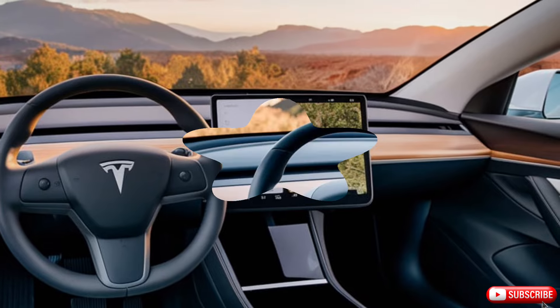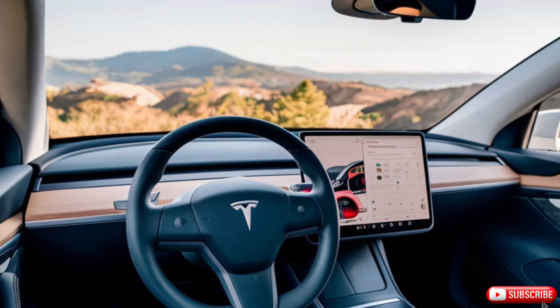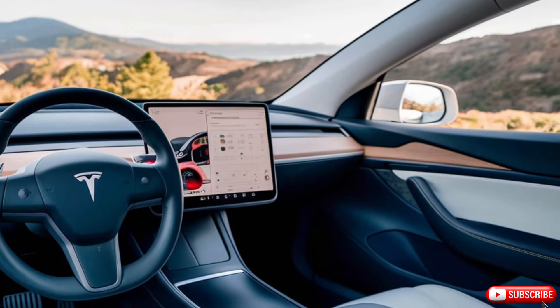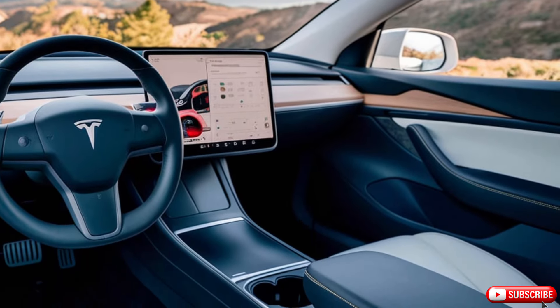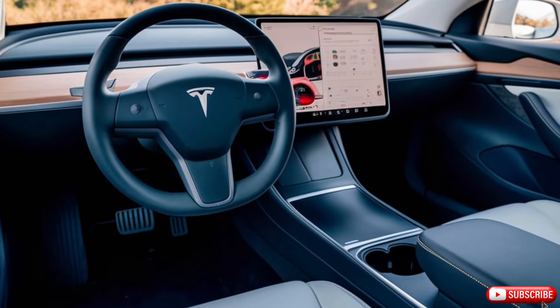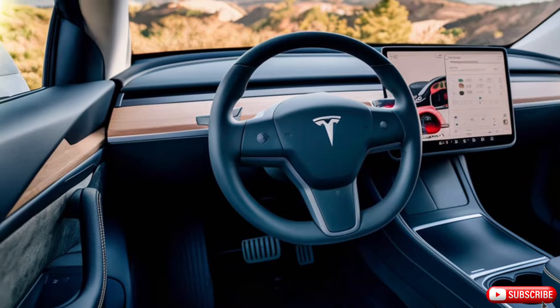But the Model Y isn't just about performance — it's also designed with safety in mind. Its advanced autopilot system features a range of sensors and cameras, making it one of the most advanced safety systems on the road. And with its 5-star safety rating, you can drive with confidence.